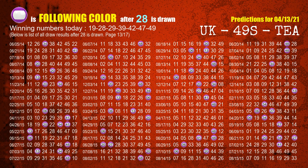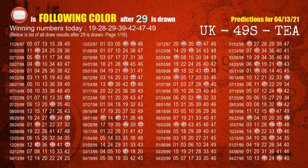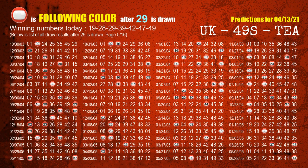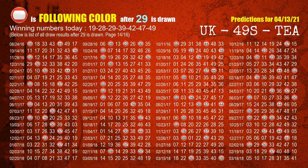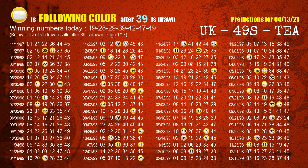The most frequently following color is purple when 28 is the winning number in the last draw. The third winning number is 29. The most frequently following color is red when 29 is the winning number in the last draw. The fourth winning number is 39. The most frequently following color is yellow when 39 is the winning number in the last draw.